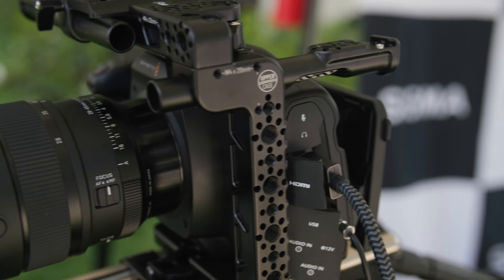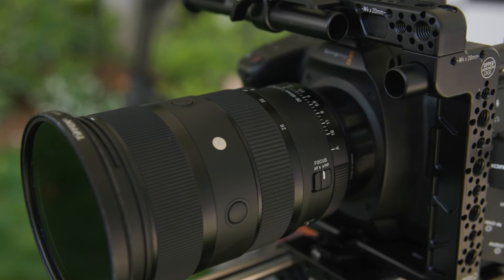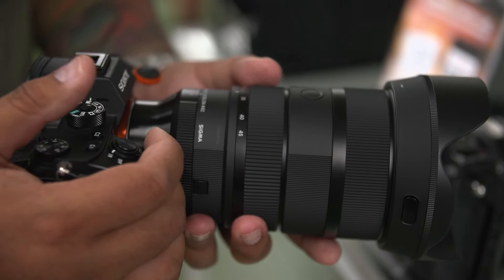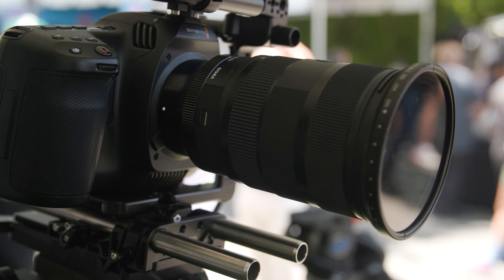The next lens I'm particularly excited about, because it's a world first — it's a 28-45 full-frame coverage F1.8 with autofocus. World first. When you approach designing and conceiving a lens like this, does the world record aspect factor into your thinking? That's a world first F1.8 zoom lens for a full-frame mirrorless camera, and I'm really happy to do that. Sigma is the first company to achieve it.